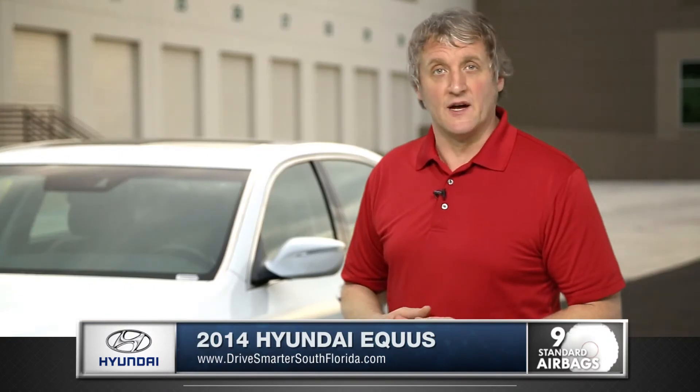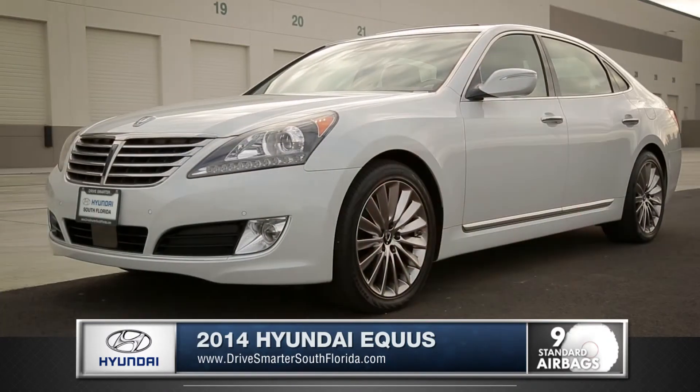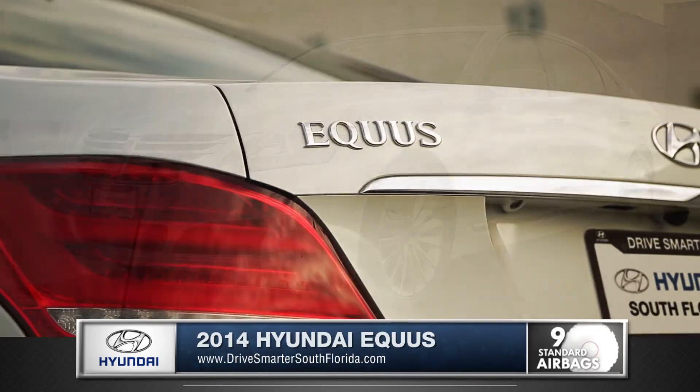This sedan is the new face of luxury. Come down and see us and check out the 2014 Hyundai Equus.